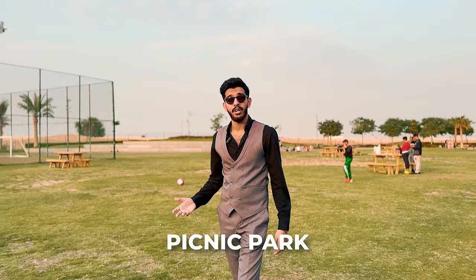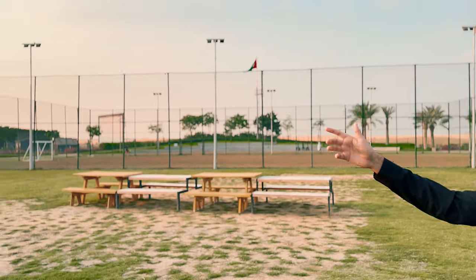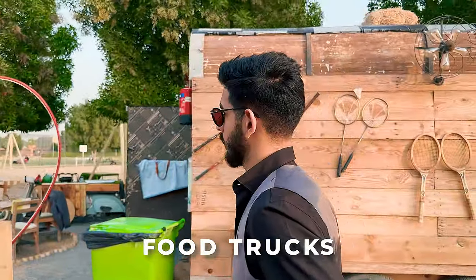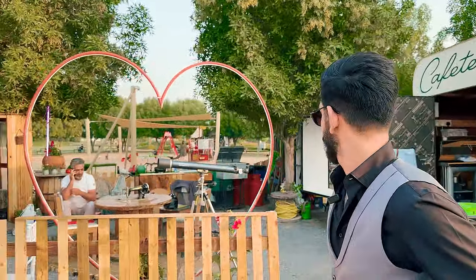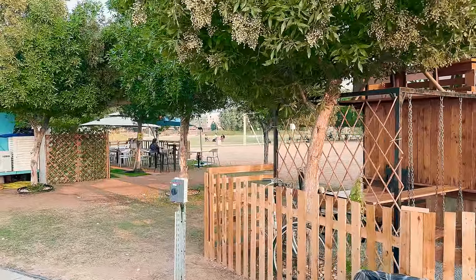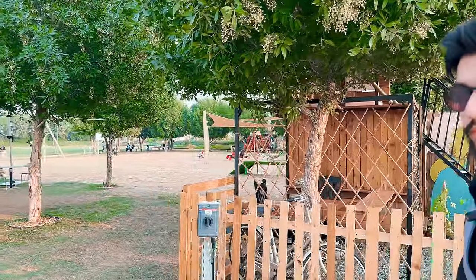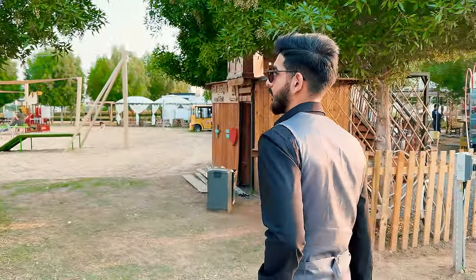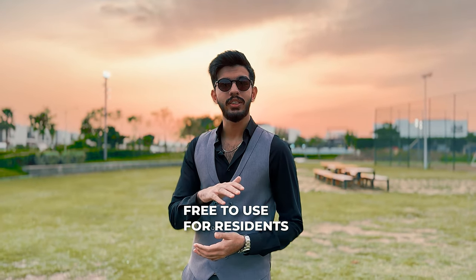We're in the picnic park right now. In the picnic park you have a football field located right next to the community center. Walking further down from the picnic park you get to the food trucks, with multiple options available — South African food, Iranian food, and mixed culture food. Step even further and you get a cricket ground, though it's still temporary as the sports town is coming up. The best part is that all of the mentioned amenities are absolutely free to use for all Damak Hills 2 residents.